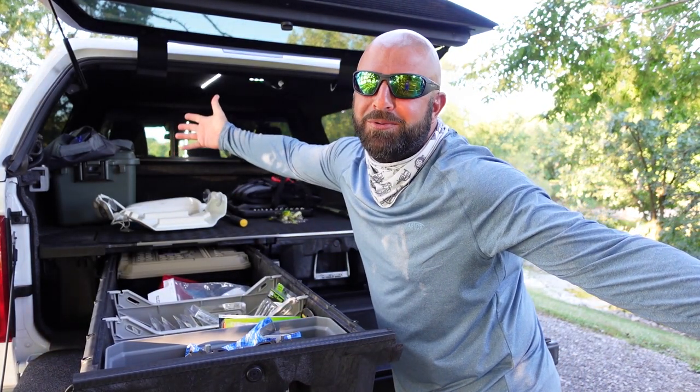Welcome to my rolling tackle shop, tackle junkies! If you guys have not subscribed to the channel yet, definitely consider subscribing. Don't forget to ring that bell so you guys are notified every time I release a new video. Always smash the thumbs up and leave some comments down below.